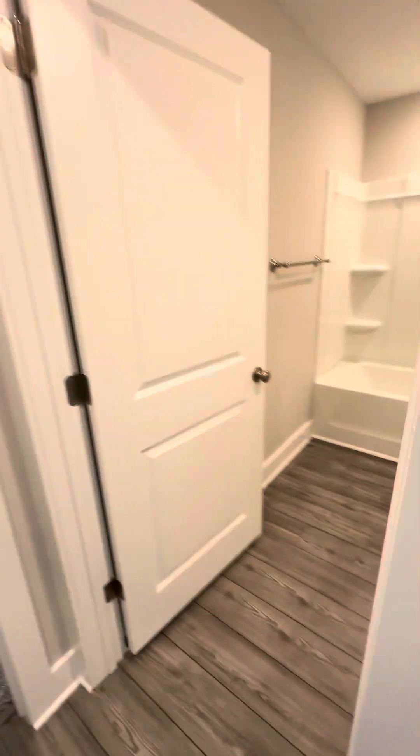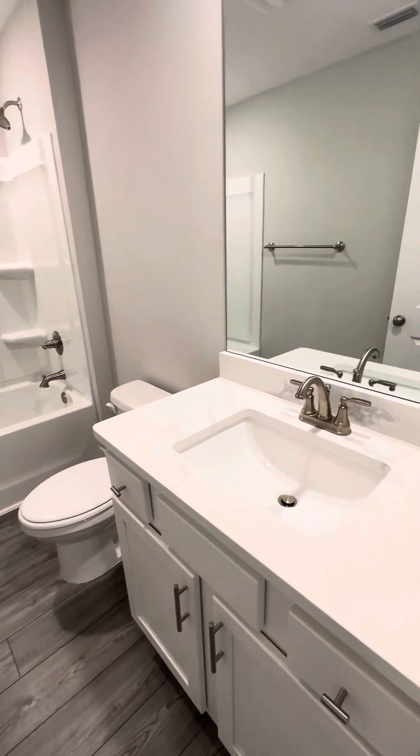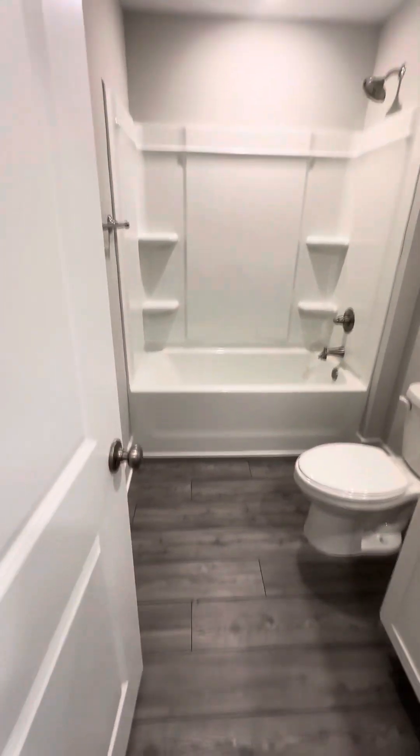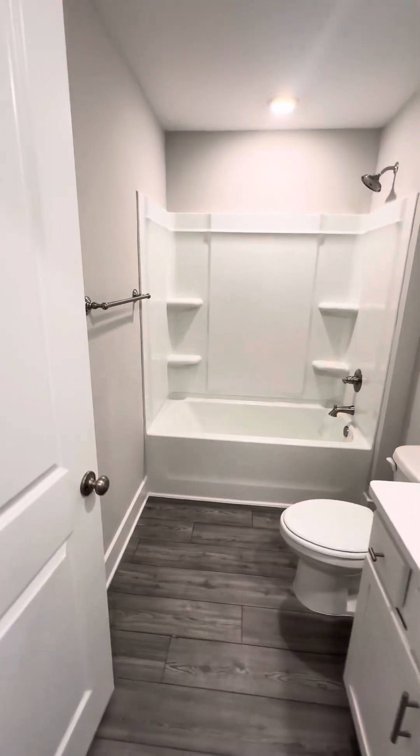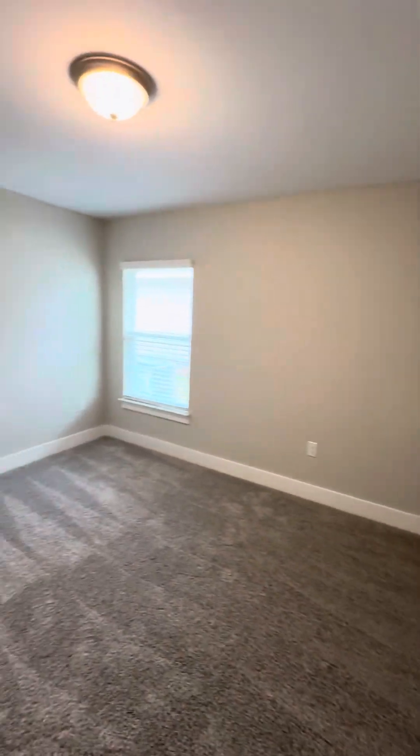And back in the alcove, you have granite, a shower-tub combo, and then your second bedroom up front.